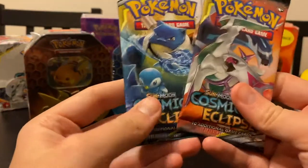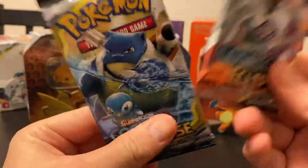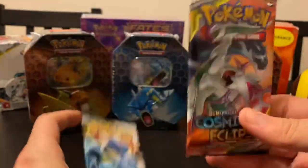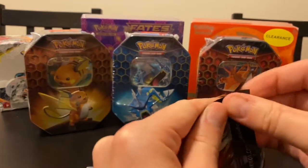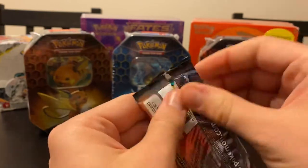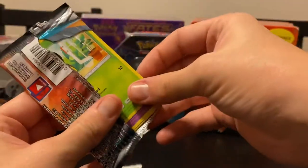So now we're into the Cosmic Eclipse stuff. I don't know if you watched the last video - I pulled two Gallade character art cards in two separate videos. If you're caught up on my channel, spoilers. So I'm really hoping for something else. I'd love to get some more of those cards.